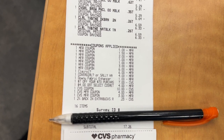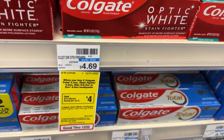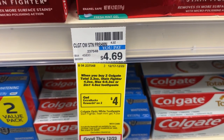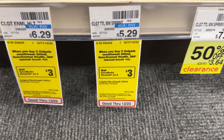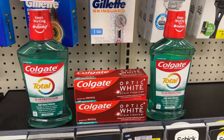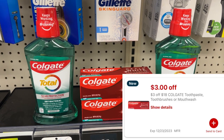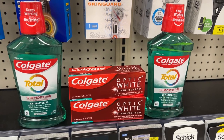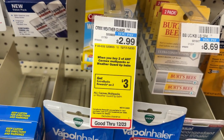For the Colgate oral care deals: the toothpaste is on promotion for buy two and get back a $4 ECB, priced at $4.69 each. The mouthwash is priced at $5.29 and on a separate promotion of buy two get back a $3 ECB. The total for all four items comes to $19.96. Using the $4 digital for the toothpaste, the $4 digital for the mouthwash, and a $3 off $18 CRT brings the total to $8.96. You'll then receive back $7 in ECBs, making the final price $1.96 or $0.49 each.